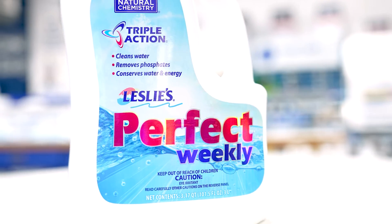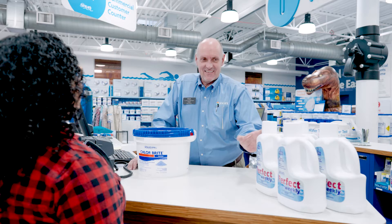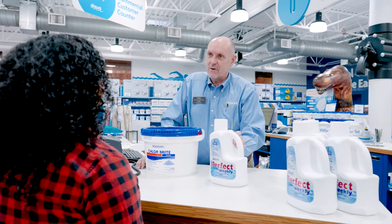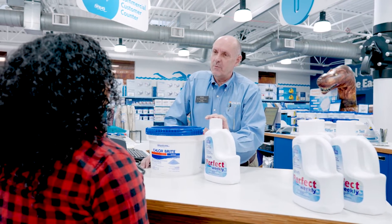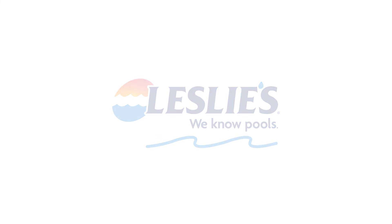Some enzyme products, such as Leslie's Perfect Weekly, provide other great benefits too. Perfect Weekly not only adds enzymes to your pool water, but it removes phosphates to prevent algae and reduces evaporation to conserve water and heat energy. If you enjoyed this video, be sure to smash that like button and subscribe to our YouTube channel for more weekly pool care tips. We've linked some additional resources in the description below, and you can find more expert pool care advice in our online resource center at lesliespool.com.